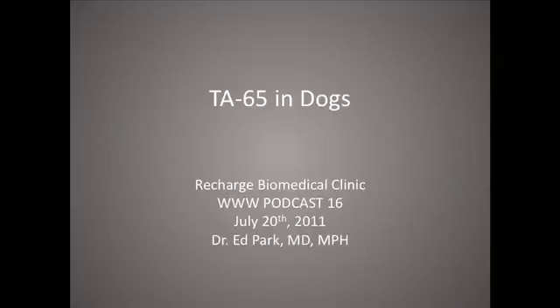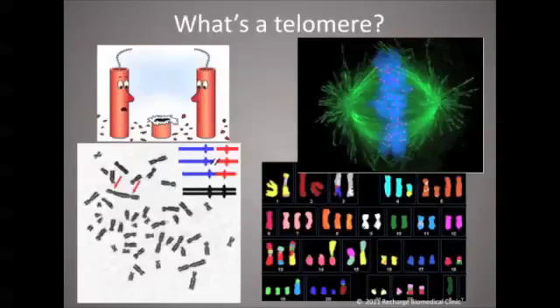Hi everybody, this is Dr. Ed Park, and we're starting a webinar on TA65 in dogs. We'll be joined later by Kathy Reinheimer, who has been giving it to her dog Lulu, who will be kind of the star of this show today.